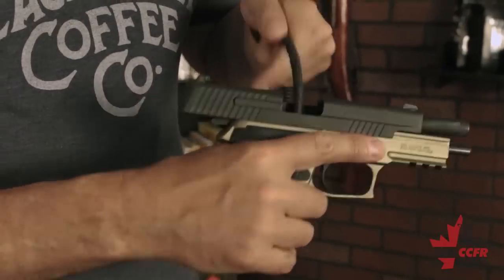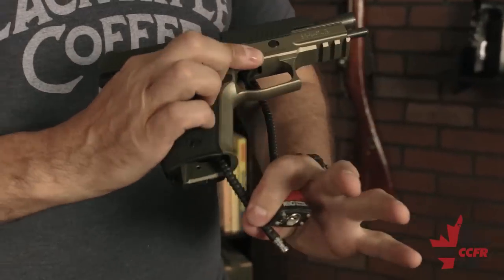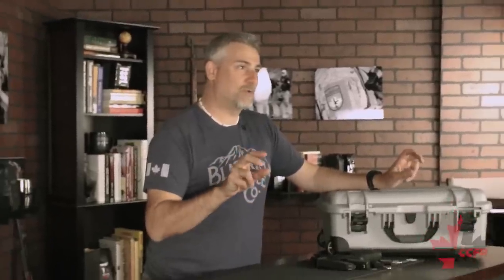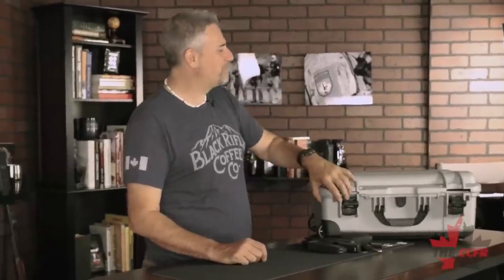Put a locking device on the firearm itself — cables are preferred over trigger locks. Throw it in a securely locked container that cannot be easily broken into or inadvertently opened during transport. The container also has to be opaque, meaning you can't see through it. So: unload it, add a secure locking device, and place it in a locked box. Ammunition in the box is okay.